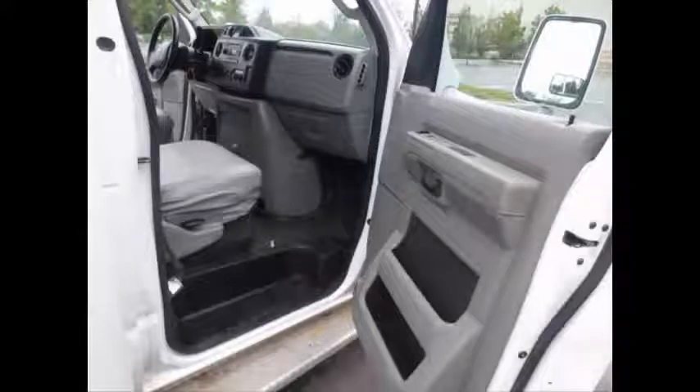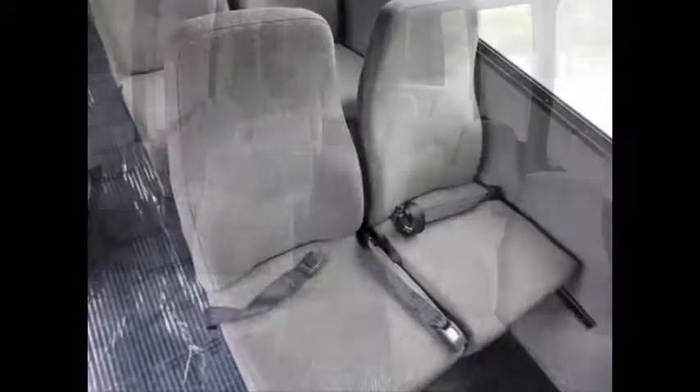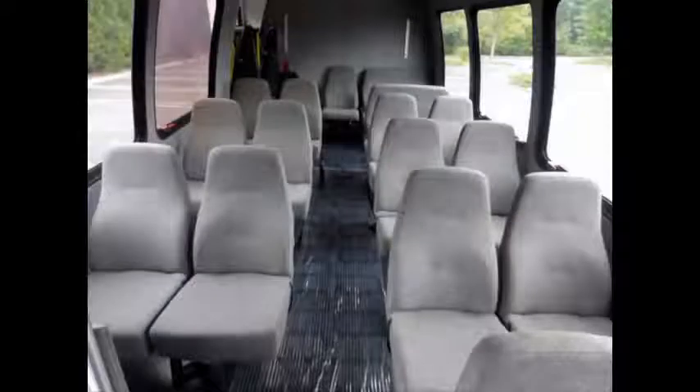Co-pilot seat. Driver and co-pilot entrance steps. 19 passenger vinyl seats with seatbelts. Large passenger cabin will allow for comfortable group travel. Carpeted interior with overhead lighting and stainless steel end rails. 4 flip seats.